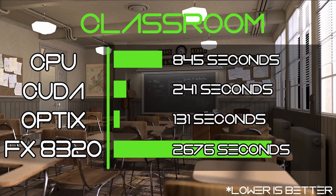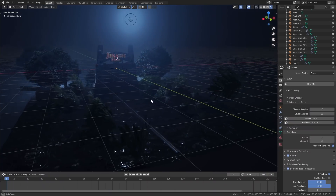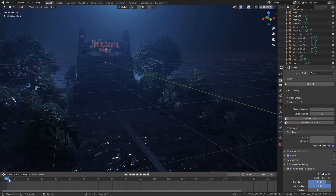With that out of the way, I switched over to the Classroom benchmark. That took 845 seconds on the CPU; with CUDA rendering on the graphics card it took 241 seconds; and OptiX rendering did it in just 131 seconds. Once again for reference, my old PC used to take 2,676 seconds to complete the same Classroom scene — so that's 2 minutes on a laptop versus 45 minutes on a desktop.